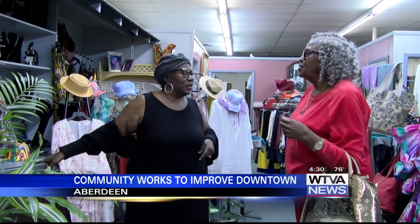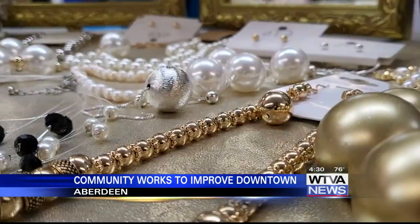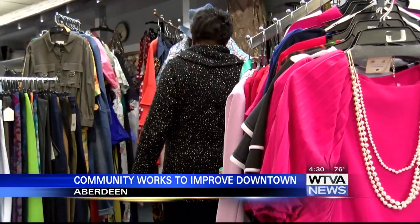Flora Outlaw of Flora's Collections says she recently painted the exterior of her shop. With spring coming up and making the stores look brighter — a facelift — she thinks it's a good thing.